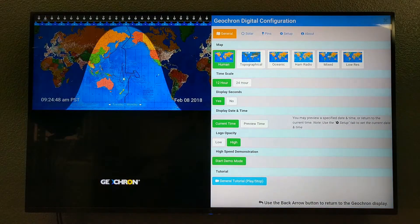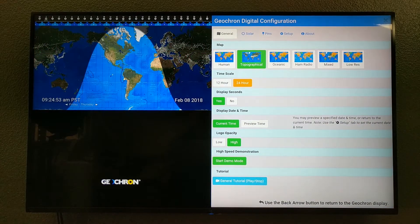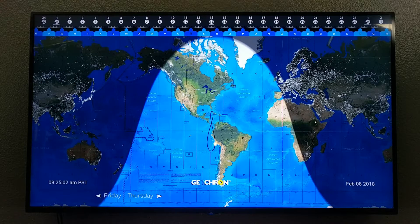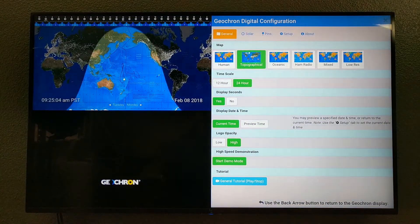Before we get to my fourth favorite thing, let's change the map. This version of the Geocron Digital has every map set we use: geopolitical, a low-res 1080 version with big fonts, ham radio, and what you see here, the topographical — all at the touch of a button on the remote.